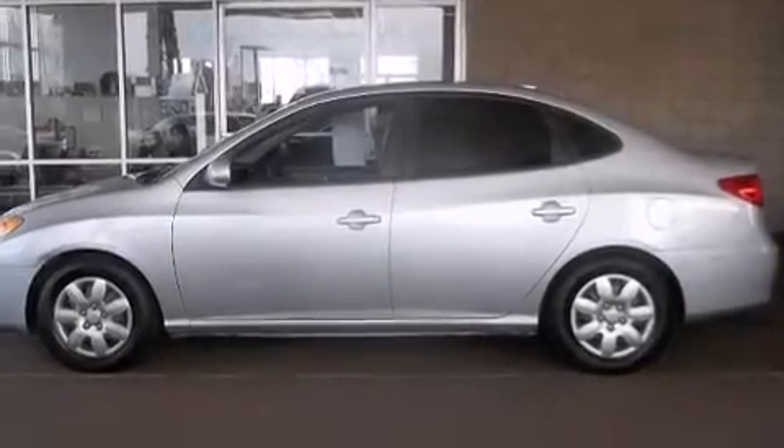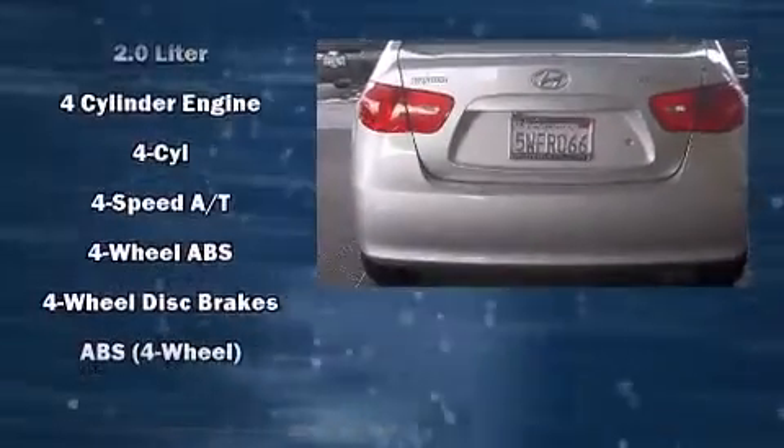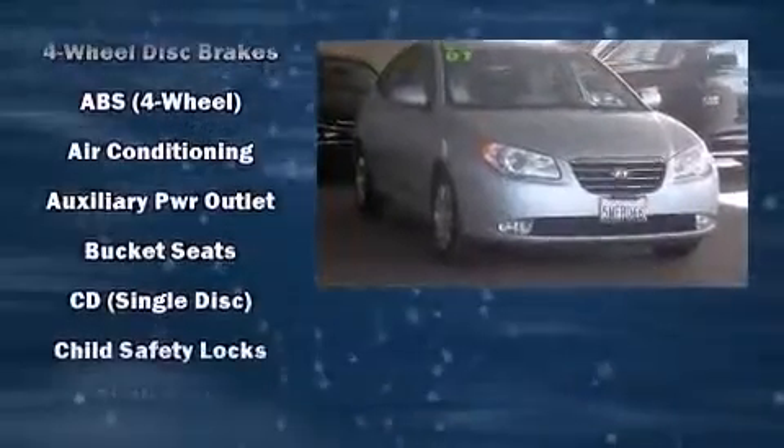Step into the 2007 Hyundai Elantra. This four-door, five-passenger sedan provides exceptional value. It features a front-wheel drive platform, an automatic transmission, and a two-liter four-cylinder engine.